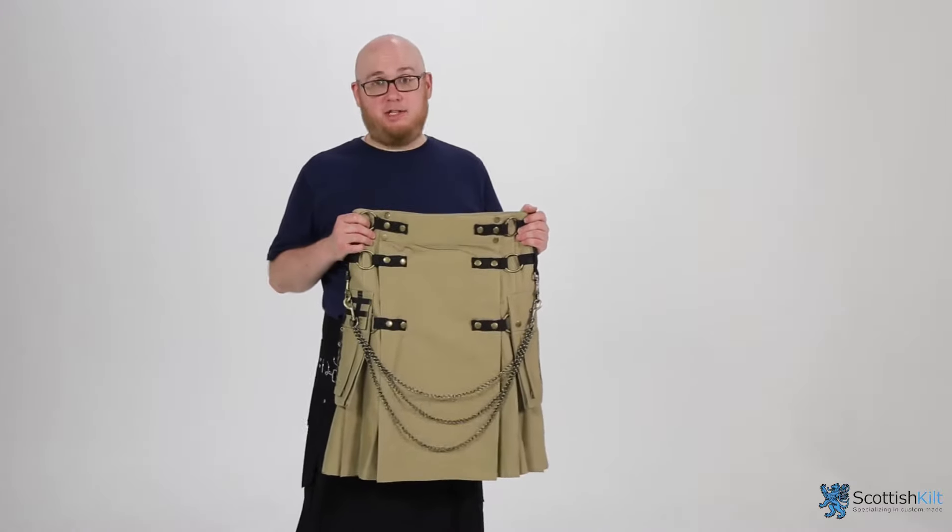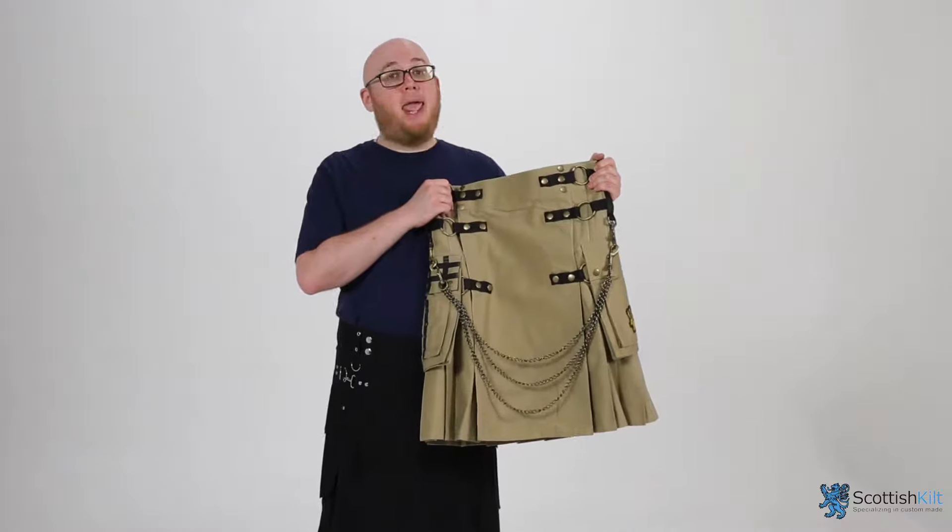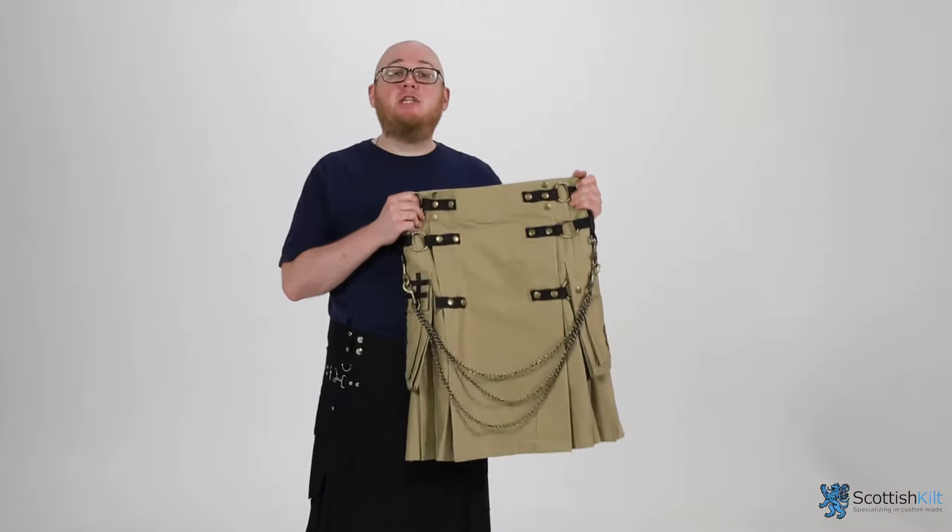Hey, what's up guys? It's Keith at Scottish Kilt Shop and I'm showing off our brand new range of kilts. Like this one. It's off the chain. It's a fashion utility kilt.